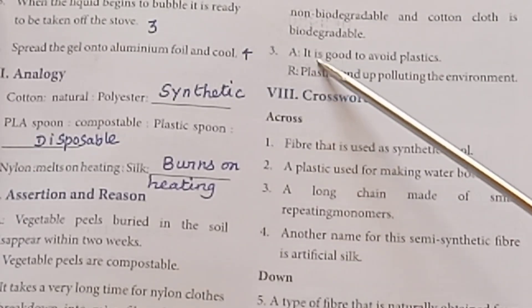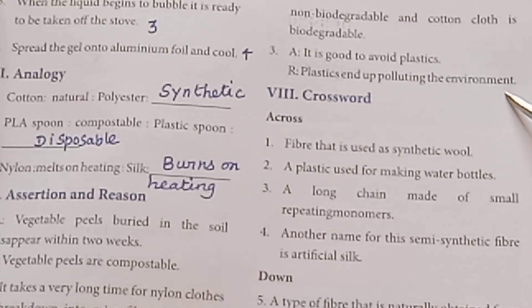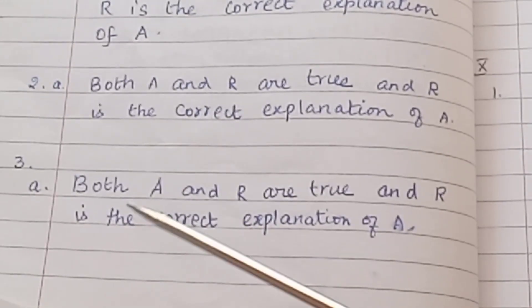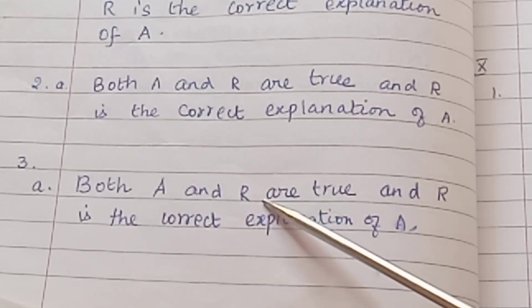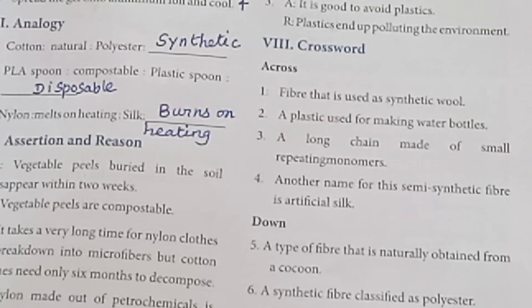Assertion and Reason Question 3: Assertion — It is good to avoid plastic. Reason — Plastics end up polluting the environment. Option A is correct: Both A and R are true and R is the correct explanation of A.